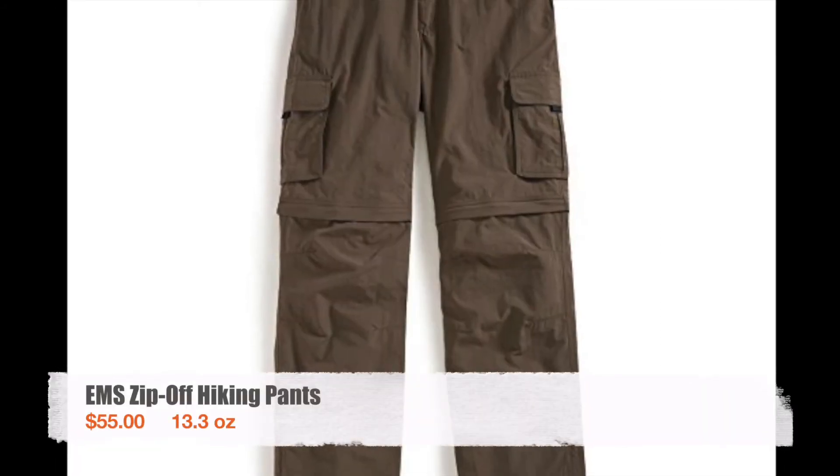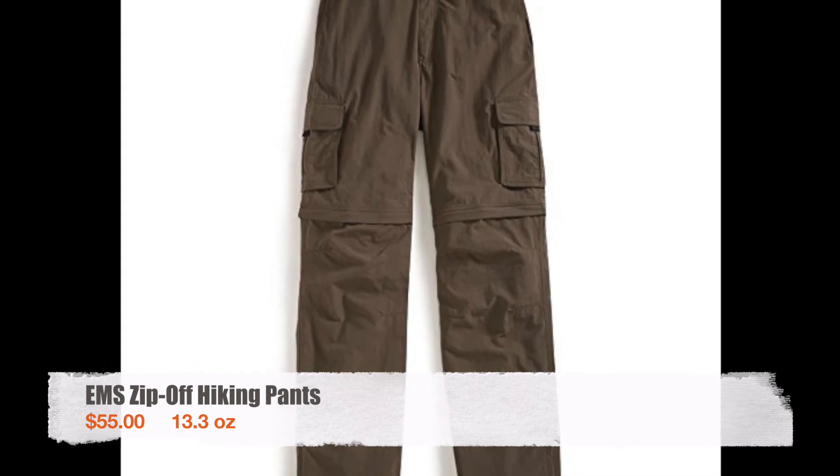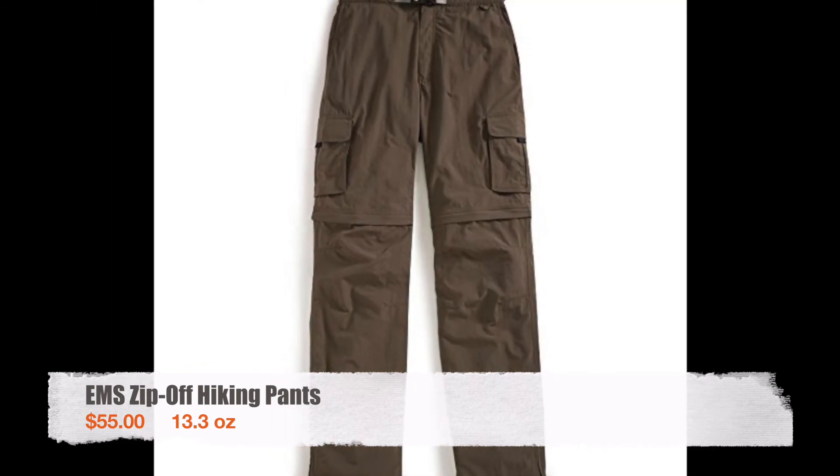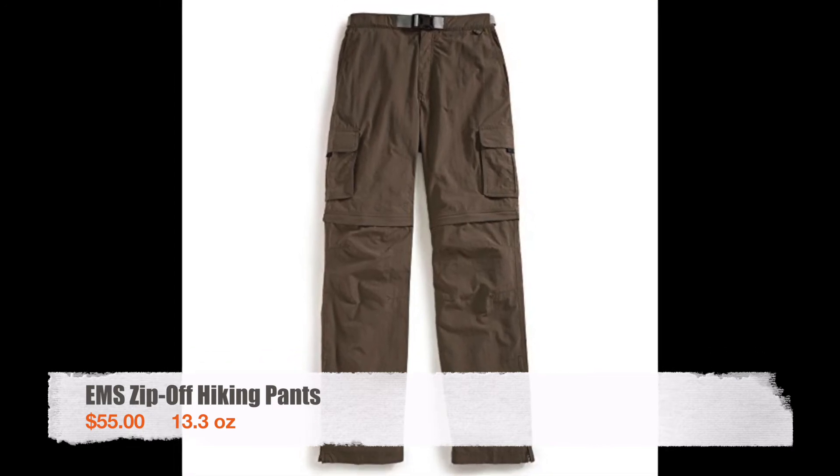The pants I wore were EMS zip-off hiking pants. I went through two pairs because I split one when I stepped over a log in Vermont. I used them mostly as shorts but it was nice to have the option to zip on the bottoms when I got to camp and cooled down, or on windy peaks.